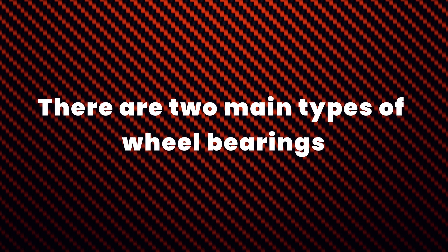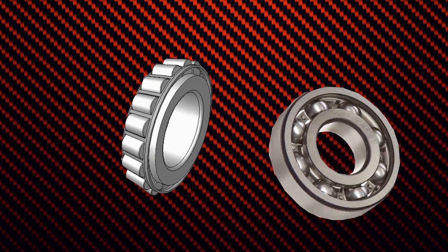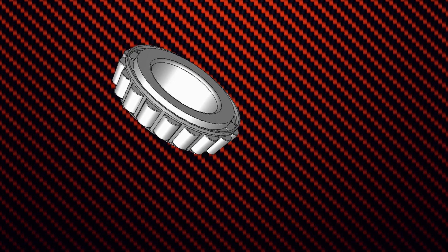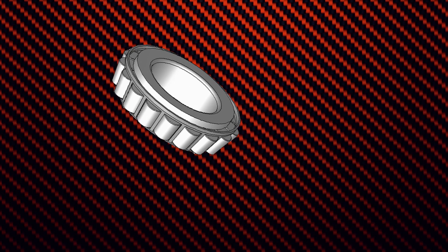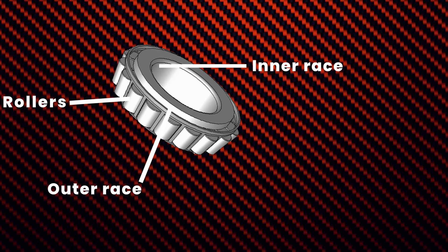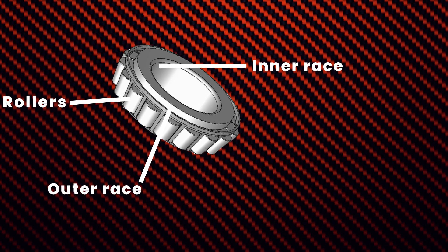There are two main types of wheel bearings: tapered roller bearings and ball bearings. Tapered roller bearings are the most common type and are typically used in front wheel drive vehicles. They consist of a cone shaped inner race, a set of rollers, and a cup shaped outer race. The rollers are positioned between the inner and outer races and rotate as the wheel turns.